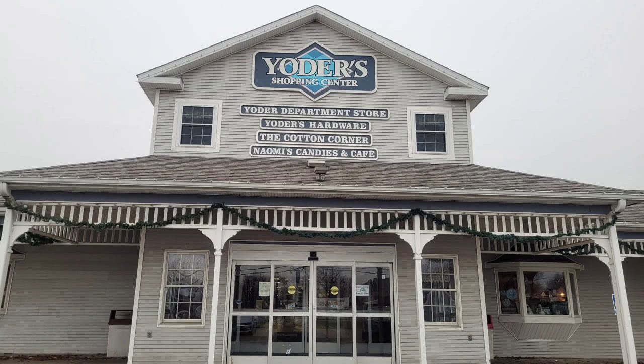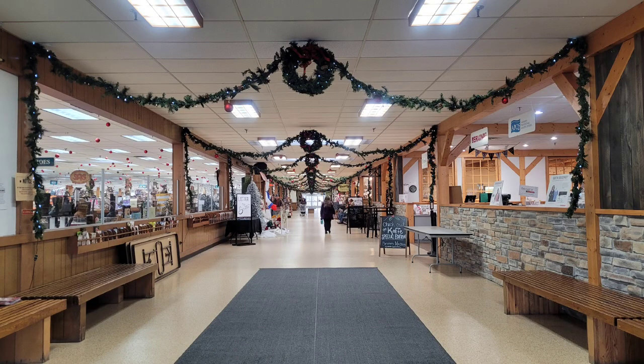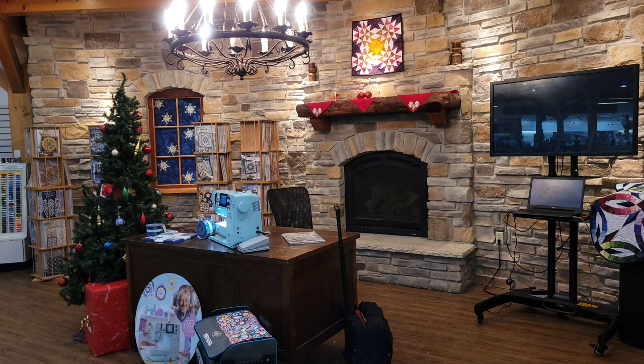Over at Yoder's now — these outside decorations don't look like a whole lot, but Shipshawana is decorated. I'm telling you, get online and look it up. When the lights are still up I'll get a nighttime video for you — it is beautiful. The Blue Gate looked amazing. The inside of Yoder's — okay, there's a little decorations — we'll get to the real decorations here in a minute.